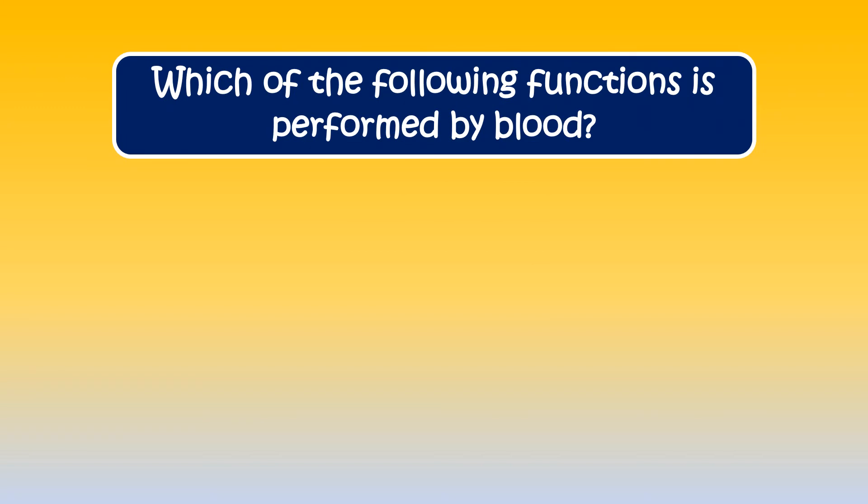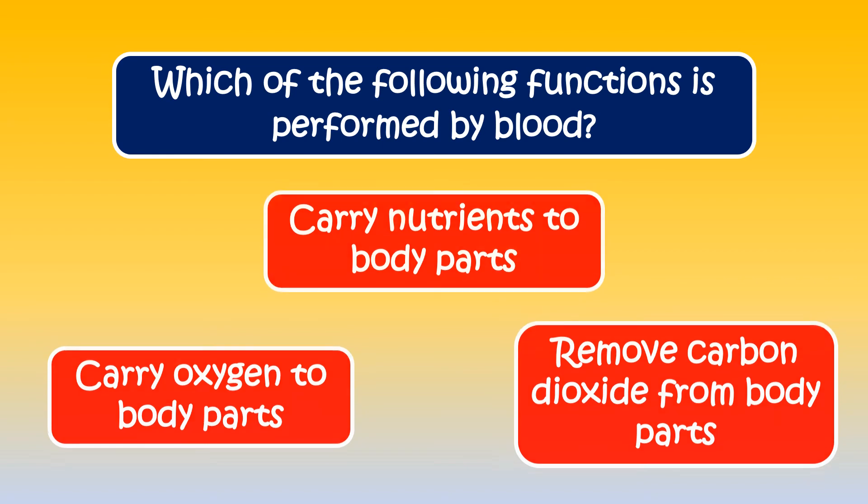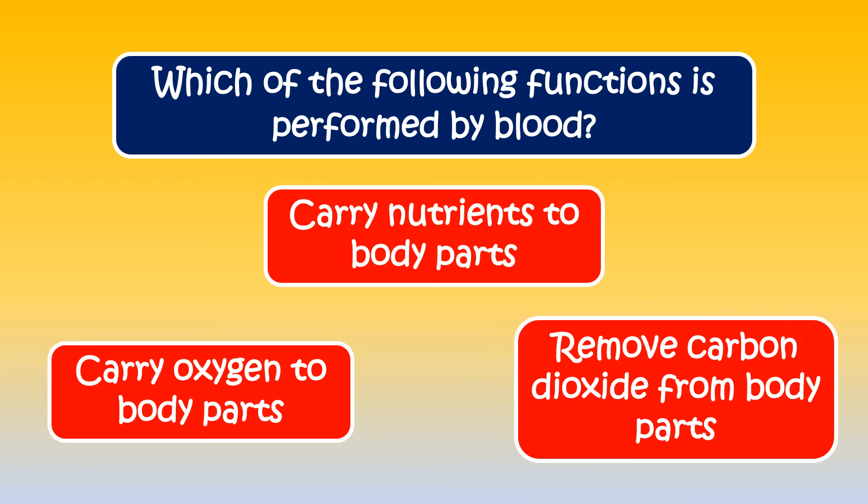The next question is, which of the following functions is performed by blood? The right answer is all of these are the functions of blood.